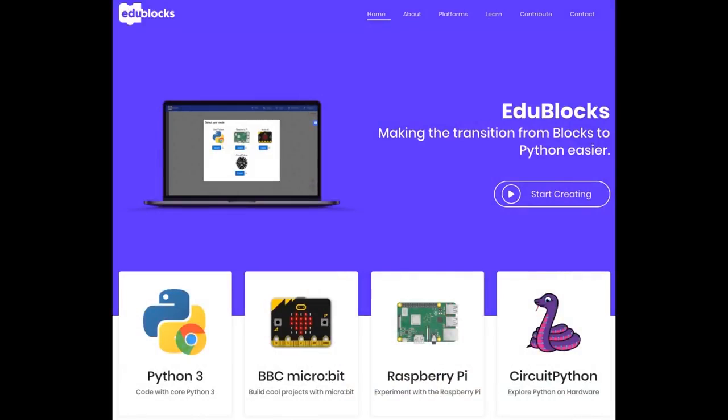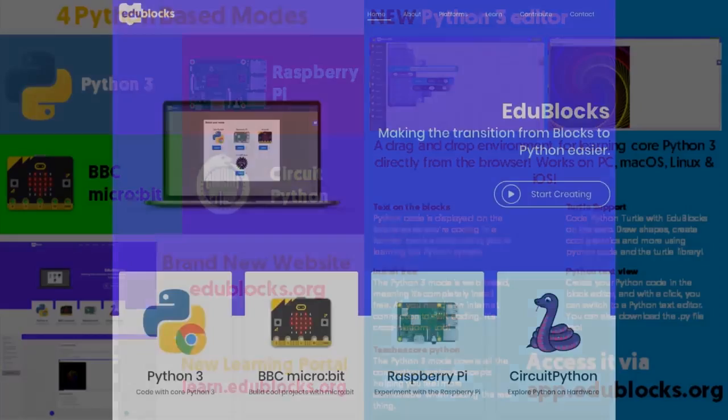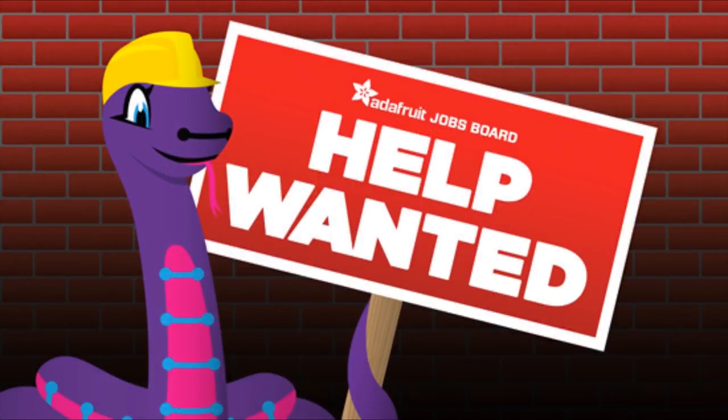In other education news, there's a new version of EdgyBlocks and it has a CircuitPython mode. It has four Python-based modes: Raspberry Pi, Python 3, BBC Micro:bit, and CircuitPython. It's a drag-and-drop block environment. If you're learning core Python 3 directly from the browser, it works on PC, Mac, Linux, and iOS. You can make scripts right there and drag them over to your CircuitPlayground Express.